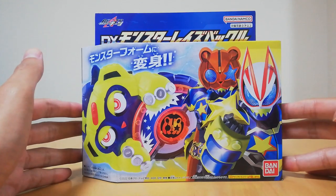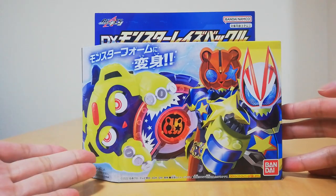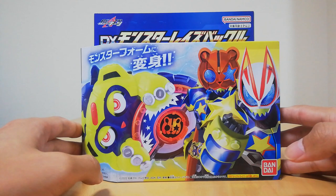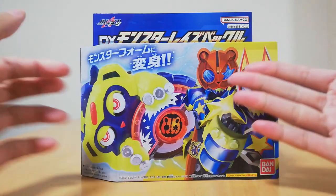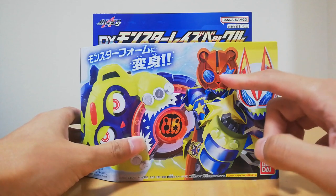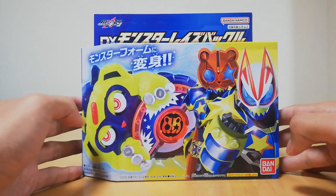But there we go, we got this very scary boy right here. Look at it, it's just so adorable. Very Halloween. By the way, happy Halloween! We got the Halloween boy right here — got Kamen Rider Punk Jack Monster Form as well as Geats' Monster Form. Very, very cool.